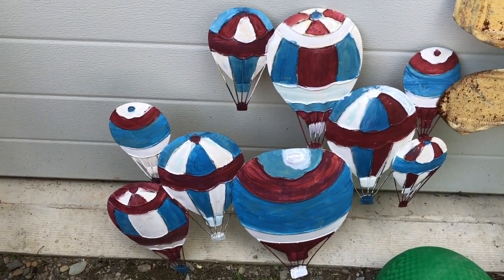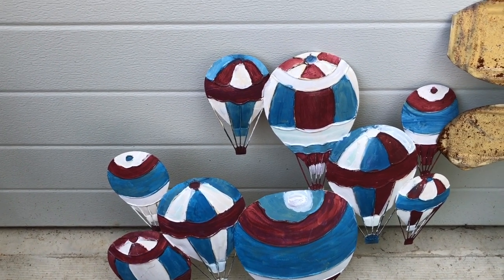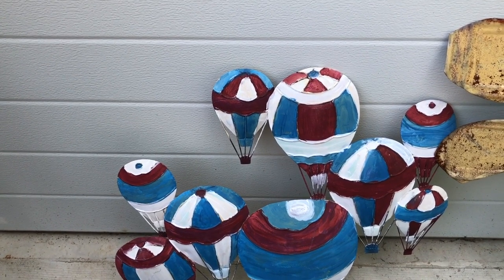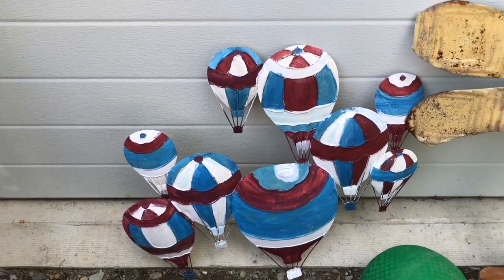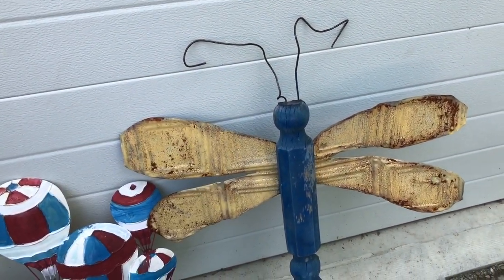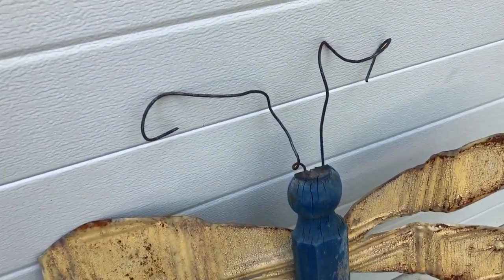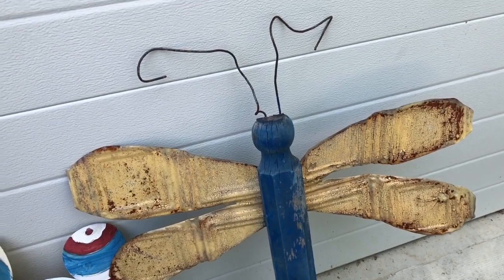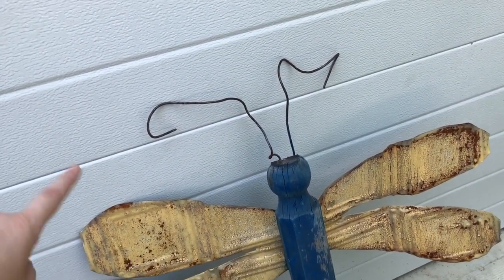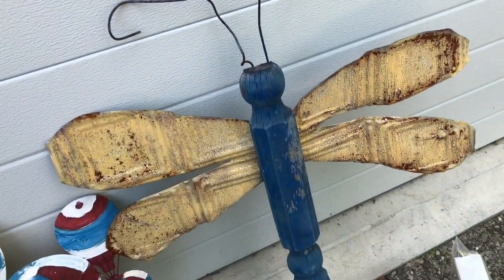Back here I found this really fun 4th of July colored hot air balloon picture. It has a way to hang it and I feel like I would use this outside for decor, maybe on my porch. And then I got this dragonfly here, which is meant to be outdoors — a very nice garden feature. It's a little bit rusty, but I might try to find a sealant to spray on it to prevent further rusting.